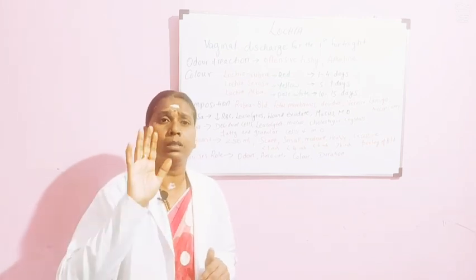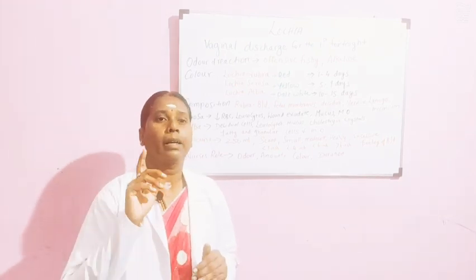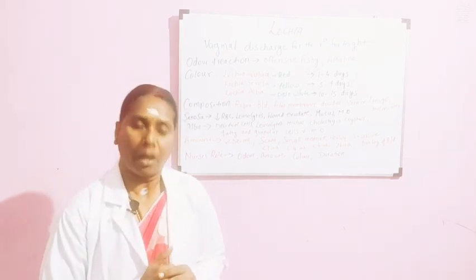I hope this class was useful and you were able to understand. In case of any doubts, kindly comment in the comment box so that I can reply. Take care and have a nice day.